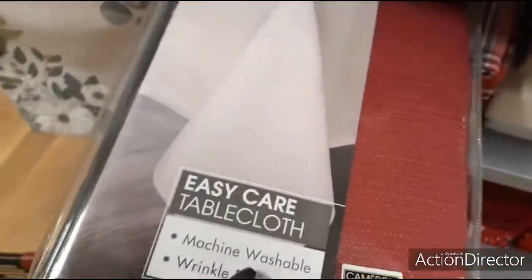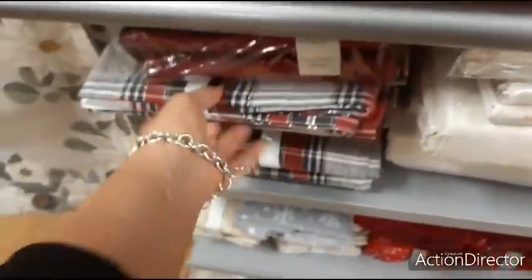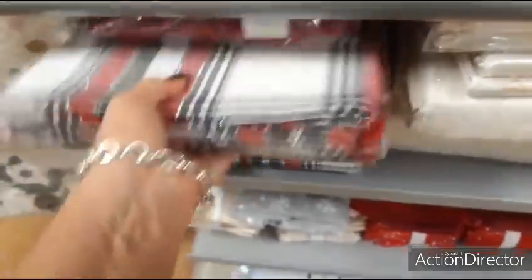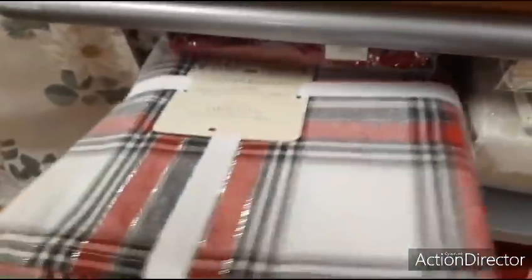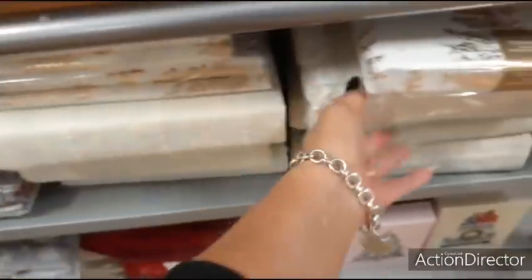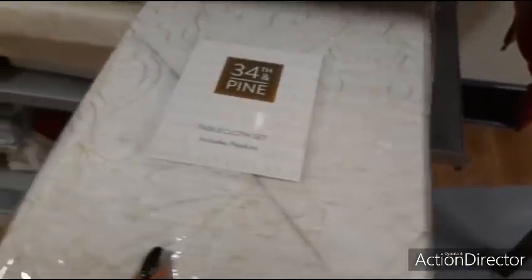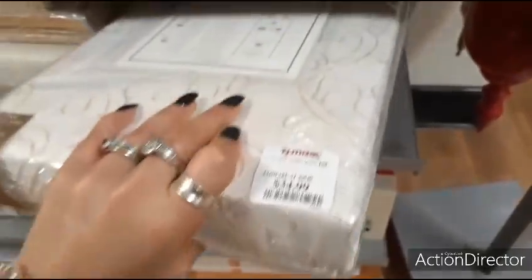Here we have a red table runner — you could do a lot with it — $14.99. Here's the Christmas plaid, one of my favorites — $19.99. And this tablecloth set includes napkins — $34.99.